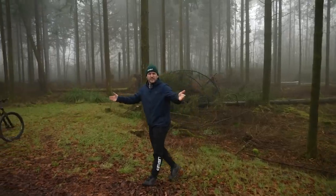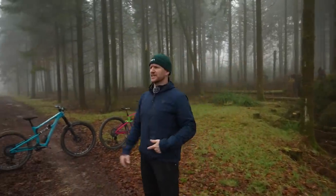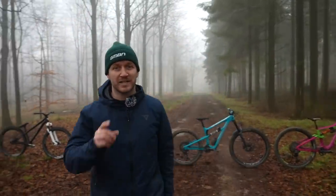Welcome back. Wheel size: 29, 27.5, 700c, mullet, 26, 24. You can get yourself in a right little circular mess when it comes to buying a bike with the correct wheel size. It's basically personal preference, but what gets me is a mullet.